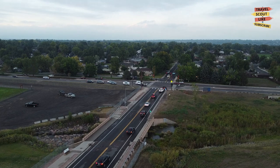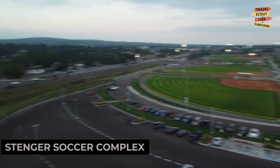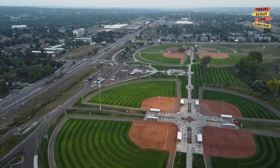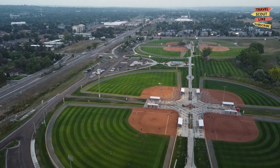If you're a sports fan, catch a game at the Stenger Soccer Complex. This sports complex is home to various soccer events and tournaments. Experience the thrill of live sports and cheer on the local teams at the Stenger Soccer Complex.